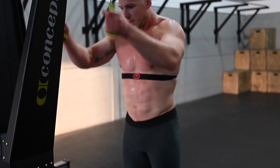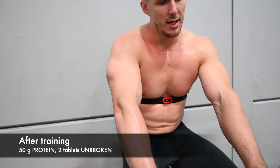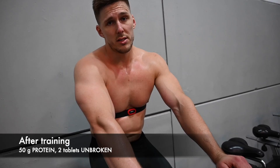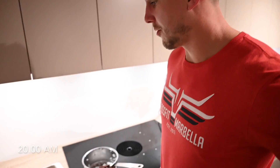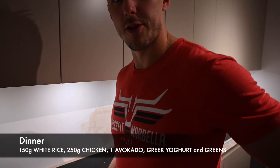Done with the interval session. I take two tablets of unbroken and then one protein shake, and then some dinner — a lot of carbs. We forgot to film the food, but today was rice with chicken: chicken in the oven and just cooked rice. That's it.